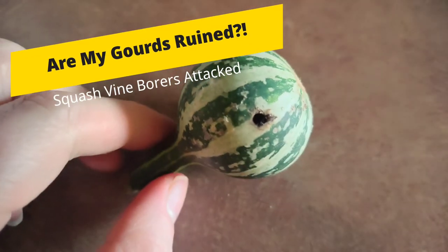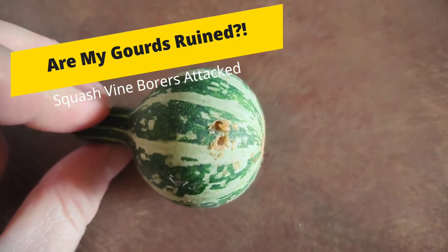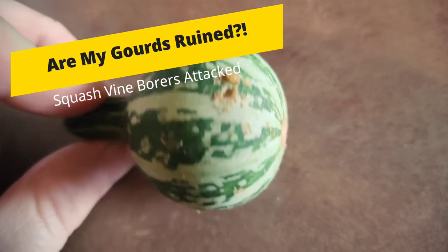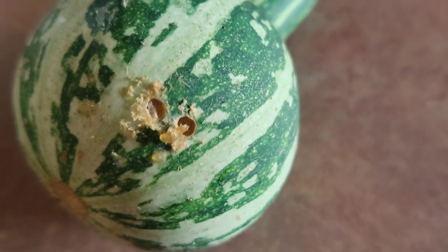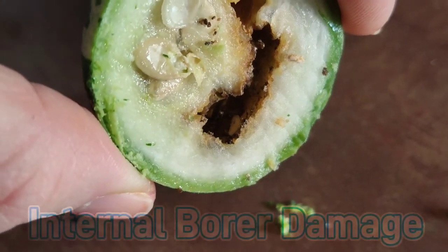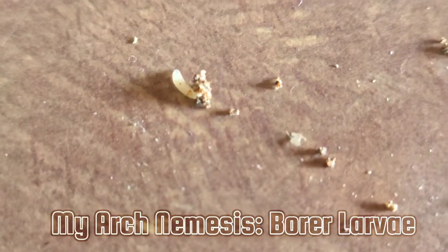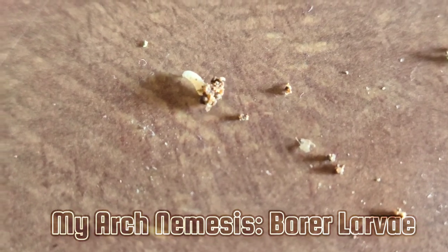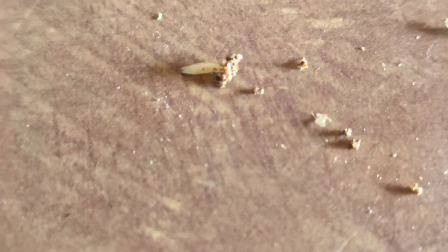Remember my Tennessee spinning gourds? Well, the squash vine borers found a different host in my garden during the weeks where I had no vulnerable squash growing. They decided to come for my gourds, which I wasn't happy about. The spinning gourd is a Cucurbita pepo variety, which is the same classification as field pumpkins and summer squash. They really didn't prefer this gourd vine, but they definitely came for the fruits when no other host was available.